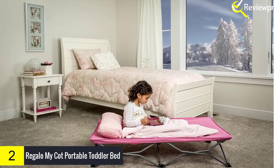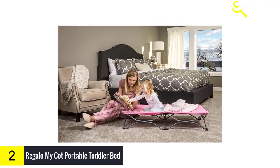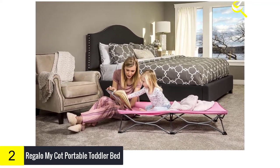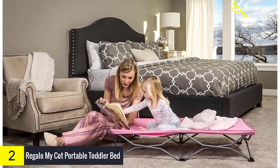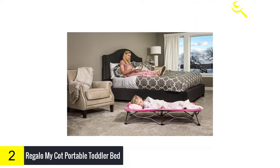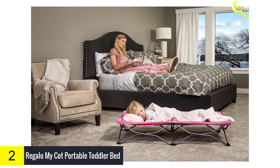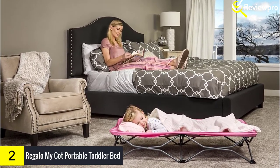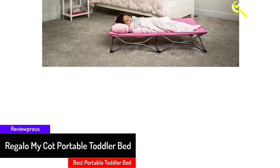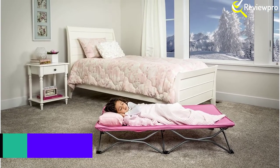The Regalo Cot Portable Bed is a multi-functional cot for your little one who needs a safe, comfortable place to rest. An essential item for travel, sleepovers, nap time, picnics, and camping, the MyCot was designed for portability. It can hold children up to 75 pounds and is ideal for children 2 to 5 years old. Made of all-steel construction, built with durability, safety, and convenience in mind, with a fitted sheet included for added comfort.